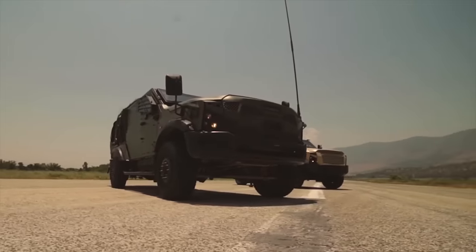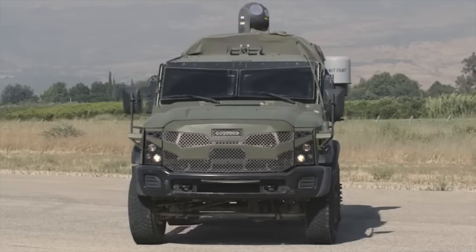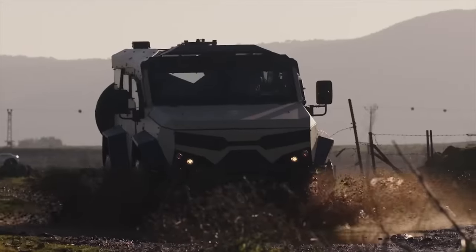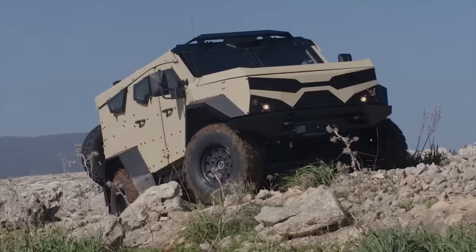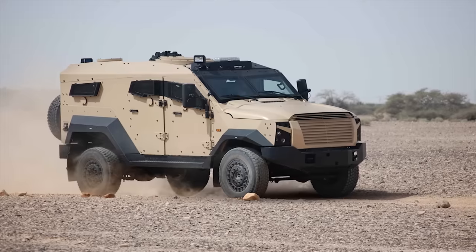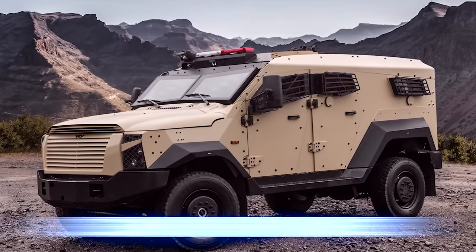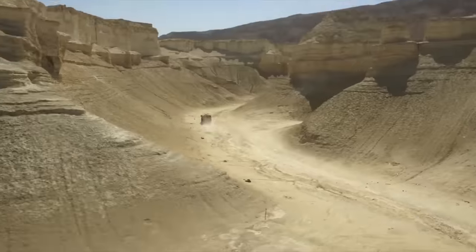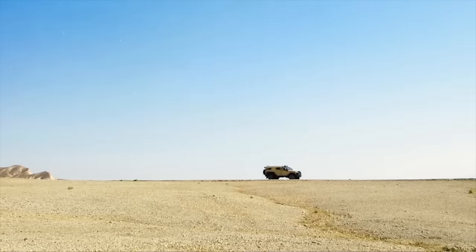While Plasan has never released complete details, these are known to be in service with at least 16 users across five continents, in a wide variety of roles ranging from police and internal security to combat patrol. With the ability to carry up to 10 troops and their equipment, the SandCat's powerful 6.7-liter diesel engine, high ground clearance, and small turning radius enable security teams to fulfill their mission and return to base safely.